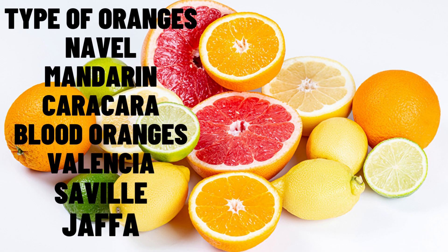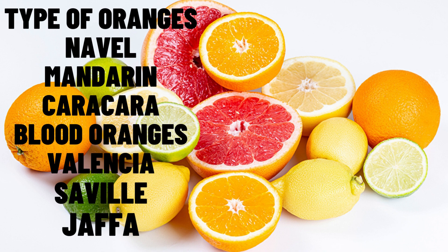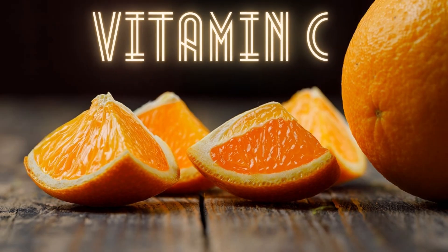Types of oranges. There are many different varieties of oranges. Some are sweet, and some are sour. Common types include navel, mandarin, caracara, blood oranges, Valencia, Seville, and Jaffa. Every type of orange has more than 100% of your recommended daily amount of vitamin C — more than any other citrus fruit. All you have to do to get this key vitamin is peel and eat.